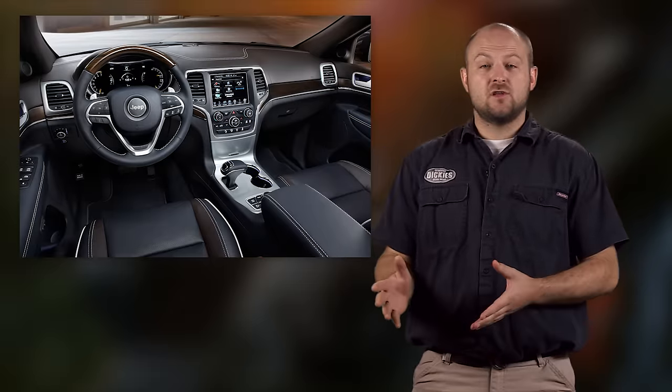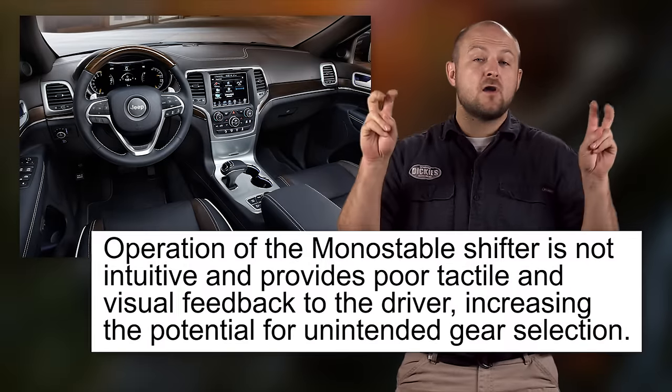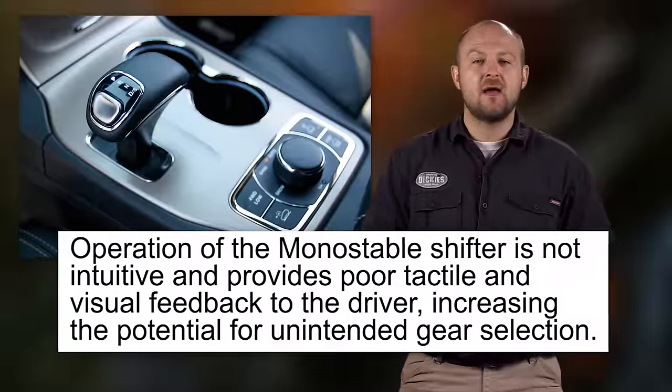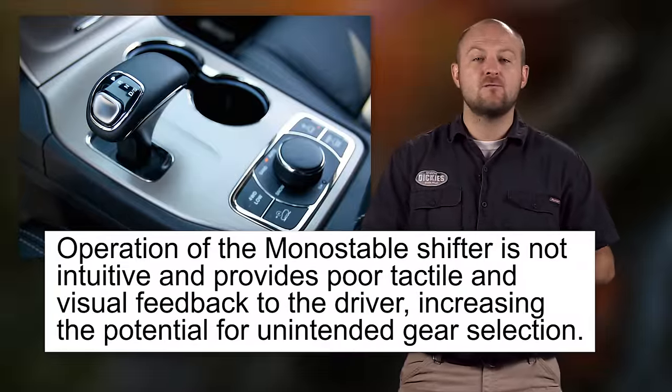The NHTSA's recall document stated that the SUV's mono-stable shifter is not intuitive and provides poor tactile and visual feedback to the driver, increasing the potential for unintended gear selection. So how does the shifter actually work? Let's watch the official video from Jeep.